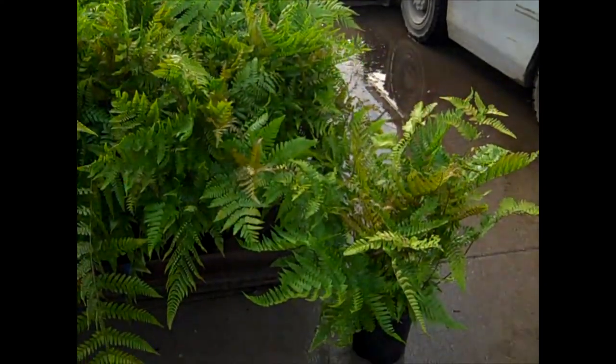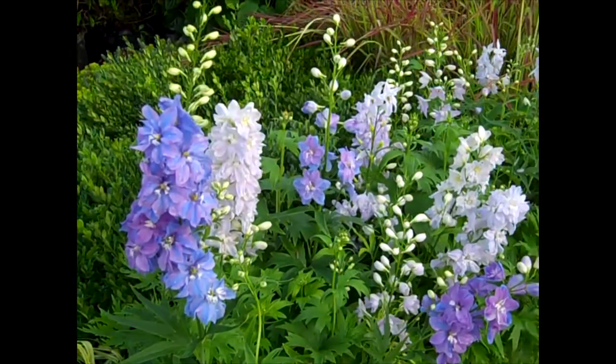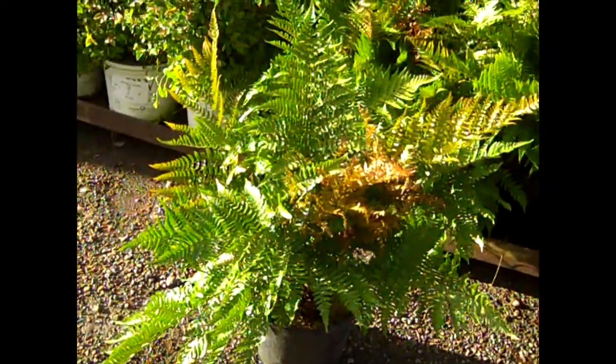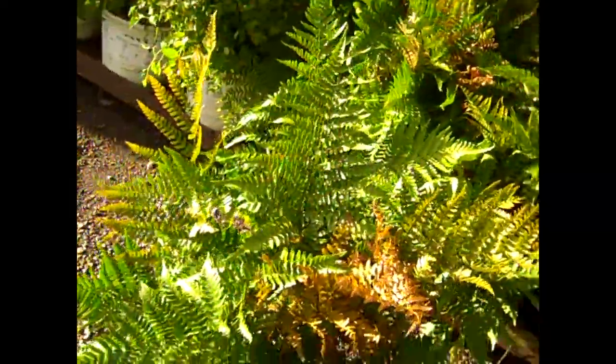The guys just brought in some more ferns. I wanted to show you these 19-centimeter Autumn Brilliance. What a value — look at that. Here's another look at ferns. Here we have a 3-gallon Autumn Brilliance. Look at that big fern. This would be another statement plant — big, gorgeous 3-gallon ferns.